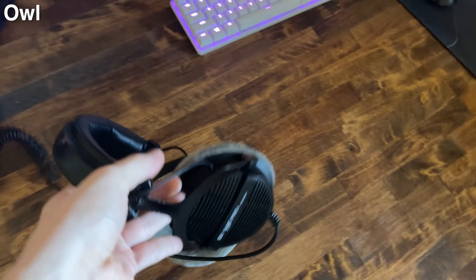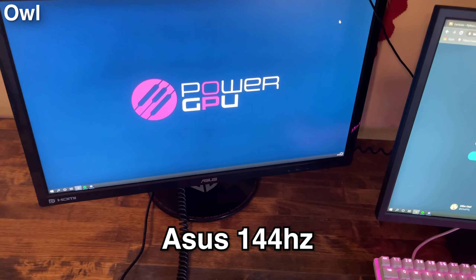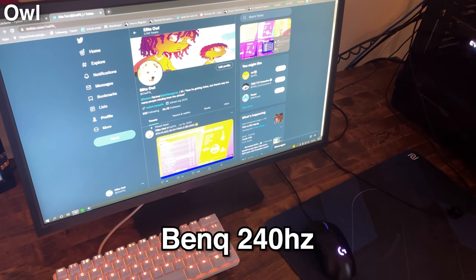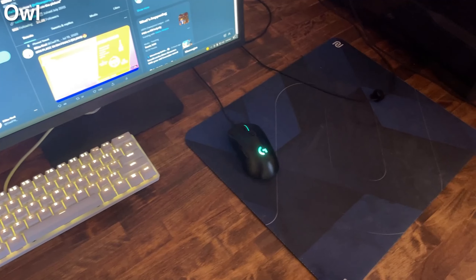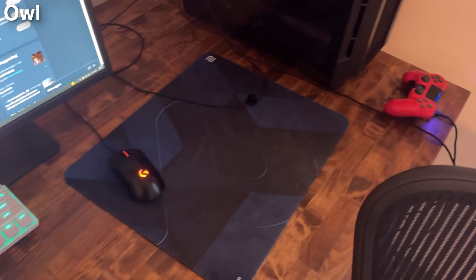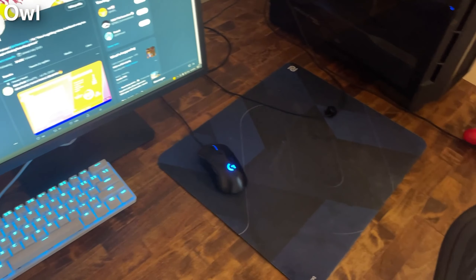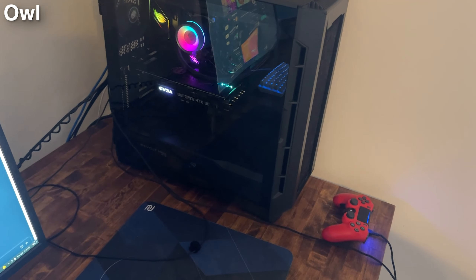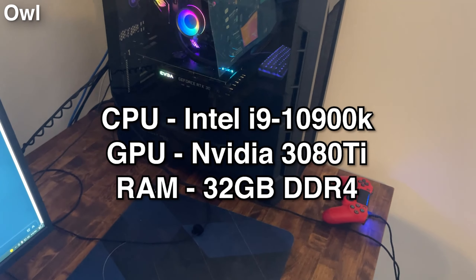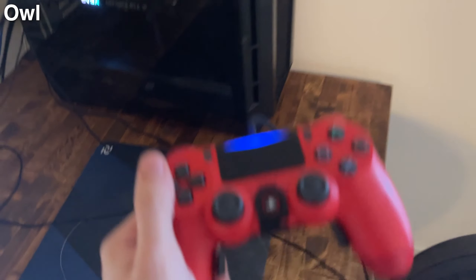Hey, what is up guys, it's Elite Alfin and here's my setup. For the headset, we got the DT 990 Pros — god headset. Here's my second monitor, a 144Hz ASUS, and then my main monitor is a BenQ 240Hz. My keyboard is a Razer Huntsman Mini, my mouse is a Logitech G403, and we got the Zowie mousepad — even though I don't even play keyboard and mouse anymore. My new PC has a 3080 Ti, i9 10900K, and 32 gigs of RAM — it's a god PC.